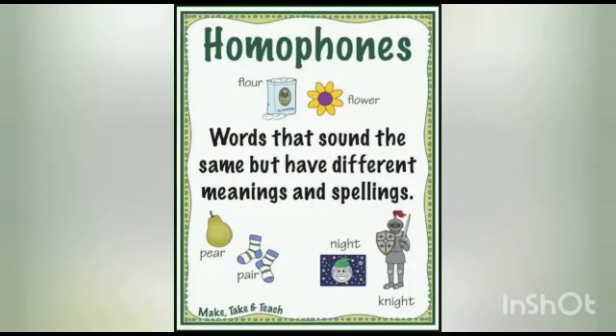For example: flour and flower, pair and pear, knight and night. It means that words that have the same sound but different meanings — we call them homophones.